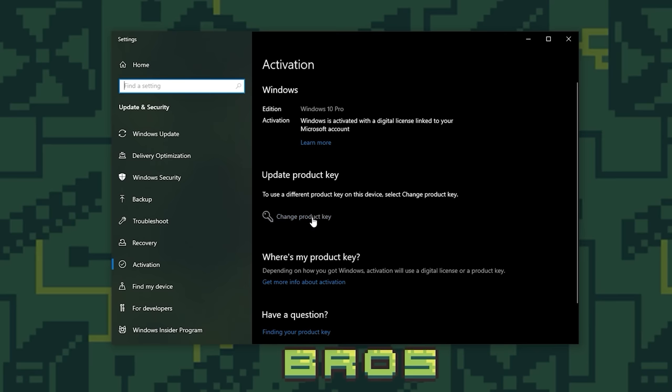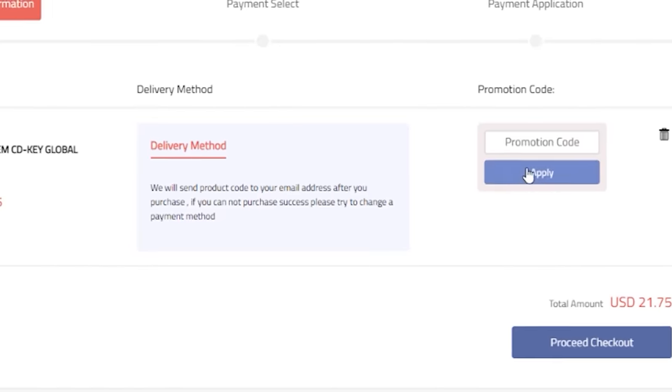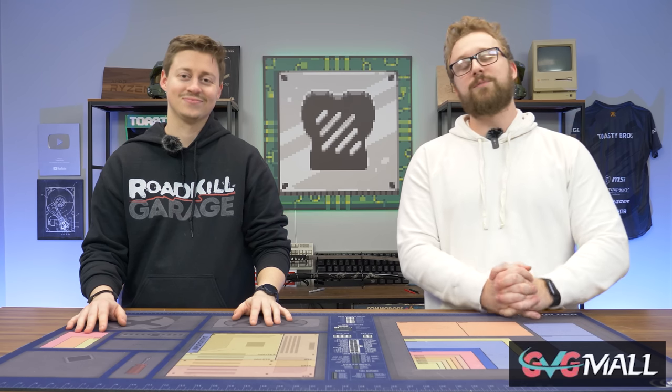We have been working with GVG Mall for several years now and we love the reliability of all the products they have to offer. So be sure to check the link in the description down below and use code TB20 to save on your next purchase of a Windows key or other product from GVG Mall.